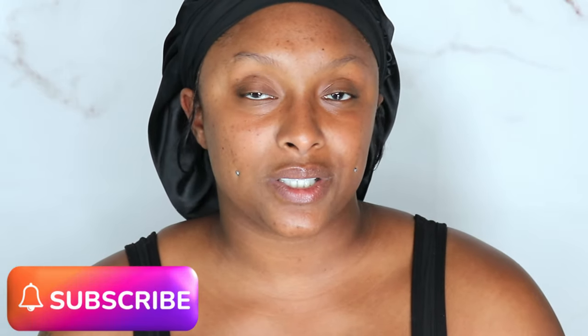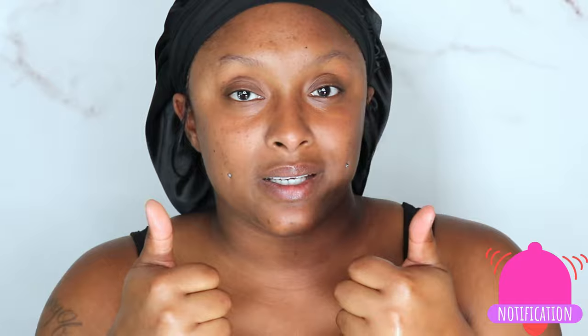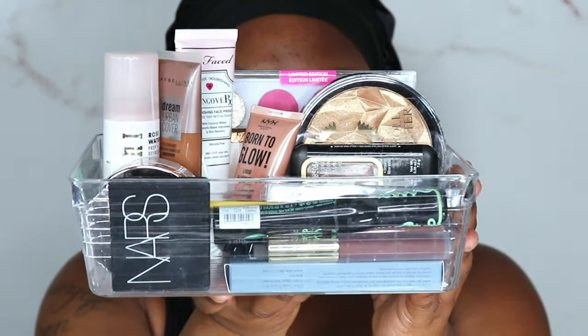We're gonna talk about the products, that's just what we're gonna do. So hopefully you guys are going to enjoy this video. If you do or did, go ahead and hit the subscribe button as well as the notification bell. Give this video a thumbs up and turn your post notifications to all — press it, select all, and you'll be notified every time I upload.